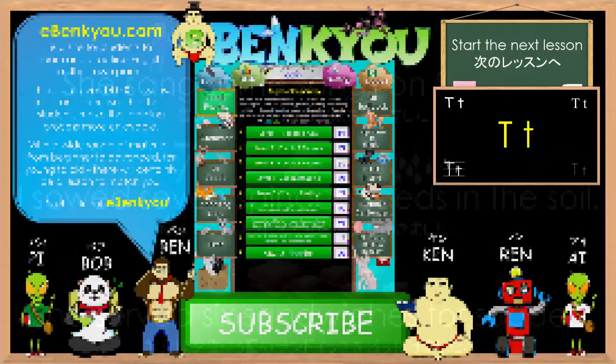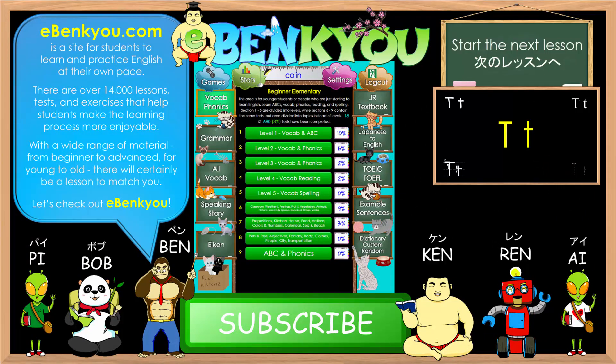Excellent, everybody. Thank you for listening. For more practice using lessons and tests, please check out eBankyo.com.